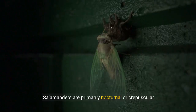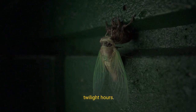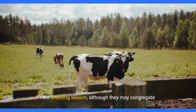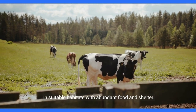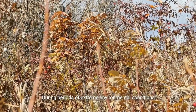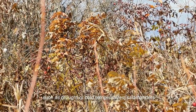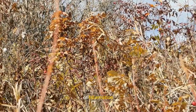Salamanders are primarily nocturnal or crepuscular, meaning they are most active during the night or twilight hours. These amphibians are generally solitary outside of the breeding season, although they may congregate in suitable habitats with abundant food and shelter. During periods of extreme environmental conditions, such as drought or cold temperatures, salamanders may enter a state of dormancy, known as estivation or hibernation.